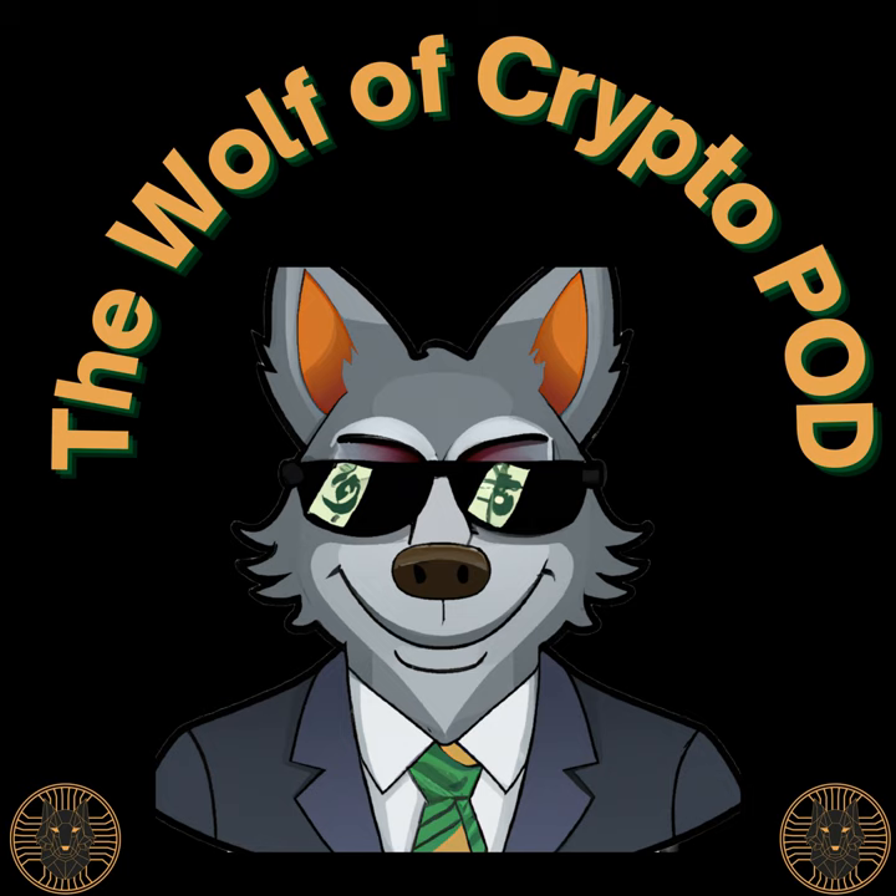What is going on, everybody? Welcome back, y'all. I'm your host, The Wolf of Crypto. You guys are tuned in for another episode of The Wolf of Crypto Pod. Today's episode is going to be about the Exodus wallet.